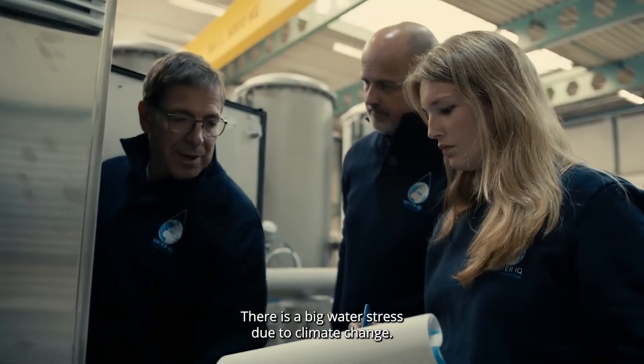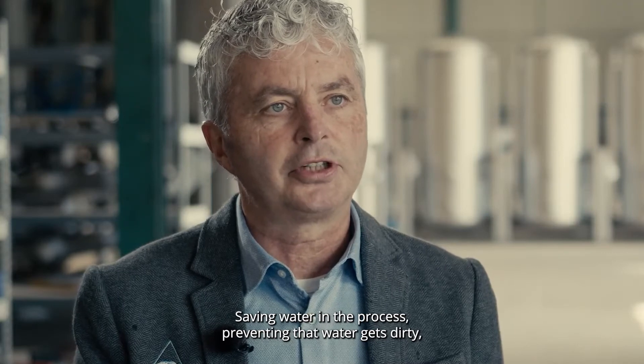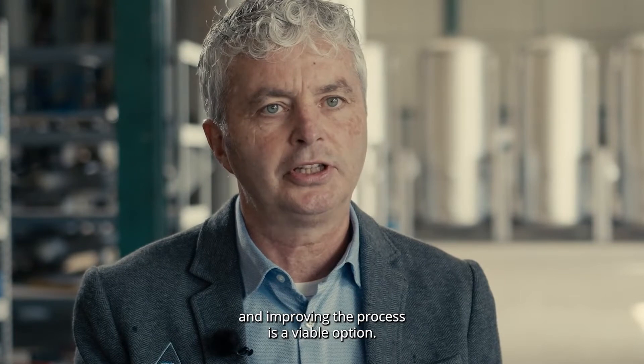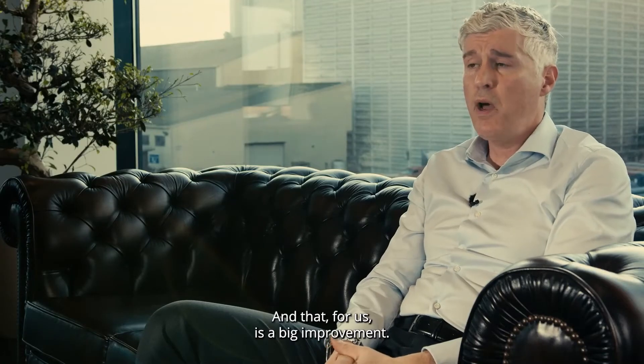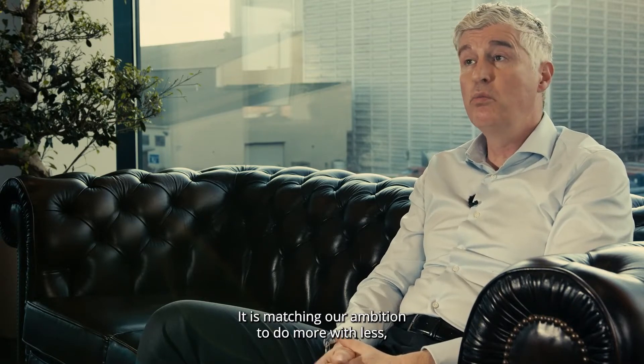There is a big water stress due to climate change. Saving water in the process, preventing that water gets dirty and improving the process is really a viable option. And that's, for us, a big improvement. It is matching our ambition to do more with less.